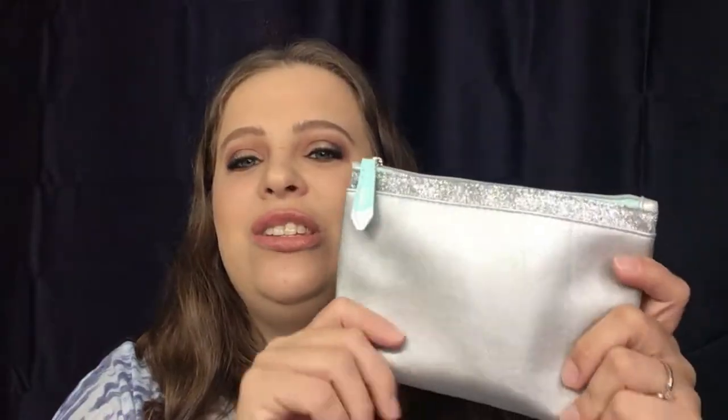This month's bag is just really gorgeous and it reminds me of winter 100%. They nailed it for that. Going into the bag, the first thing I got is...